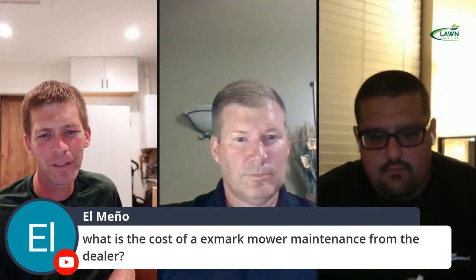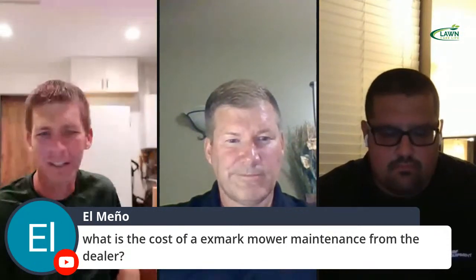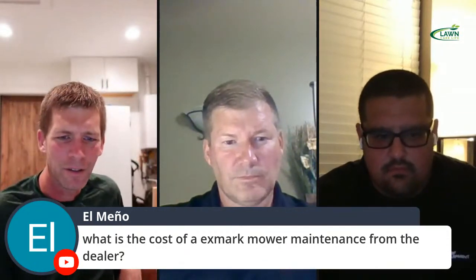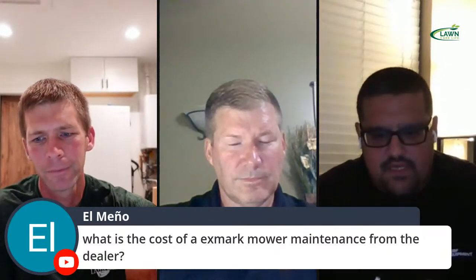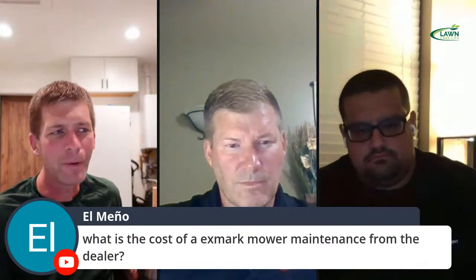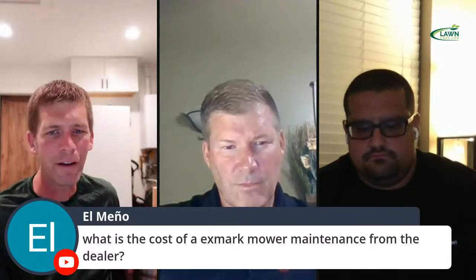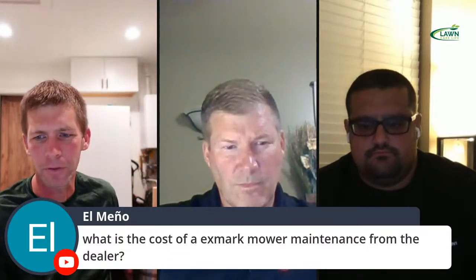Meno asks: what is the cost of an Exmark mower maintenance from the dealer? Pretty much up to each individual dealer. Around here it's usually anywhere from $65 to maybe $90 an hour labor rate, and they're going to charge at least half an hour labor to do anything. They're not measuring by the minute.